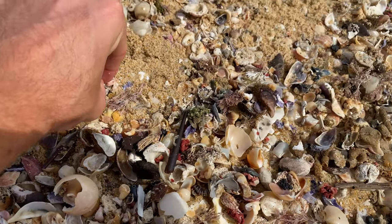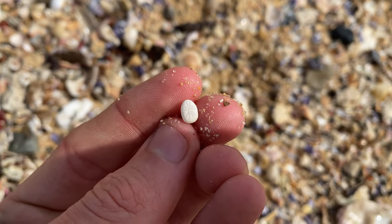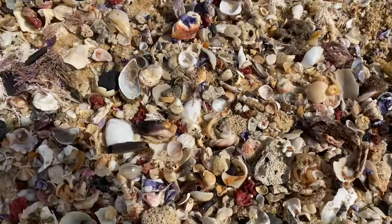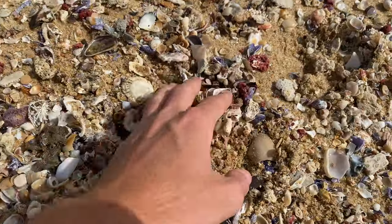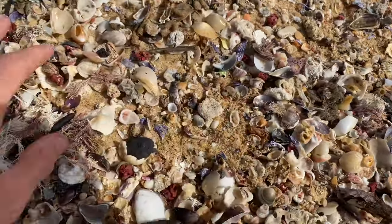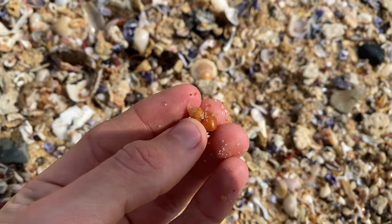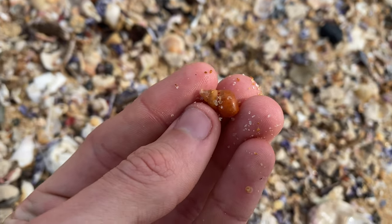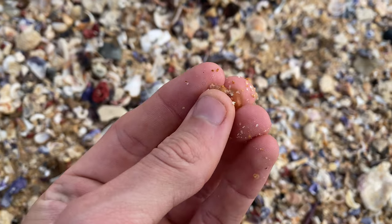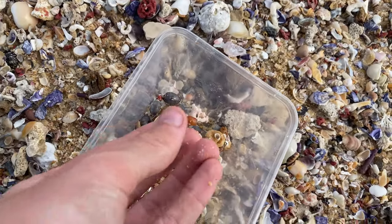A couple of sand dollars up here — might as well grab them. Tiny sand dollar. They're actually not sand dollars — they're sea urchins, but I just call them sand dollars, I always have. Holy moly. That is a giant pheasant — look at that. That is one of the biggest I've ever seen. They don't usually get that big here — not even close to that, maybe even half of that. That's awesome.